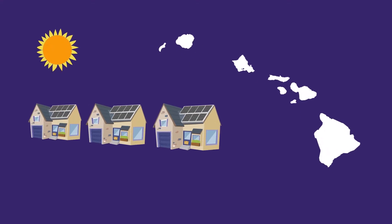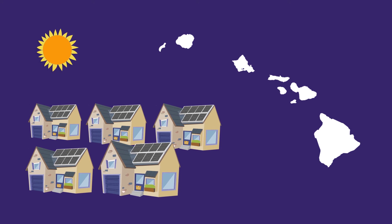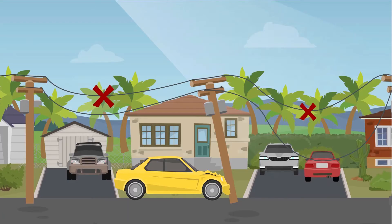In Hawaii, due to a high penetration of rooftop solar in communities, the momentary power interruptions may take longer than normal. If the recloser senses a persistent problem on the lines, then it will shut the power off.